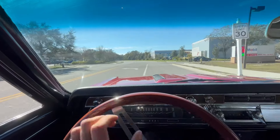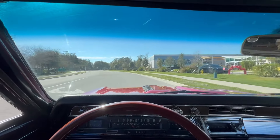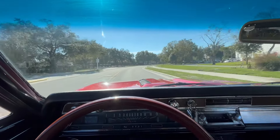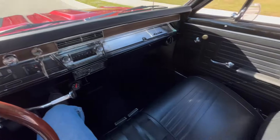Now, of course, a lot of Chevelles you like to see are big blocks, powerful cars, really crazy ones. But this one's just a plain Jane car — 350 small block, stock manifolds, nice red with a black interior, nice bench seat.